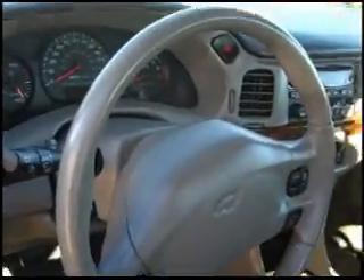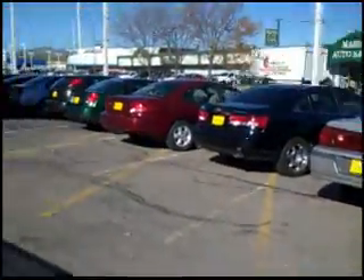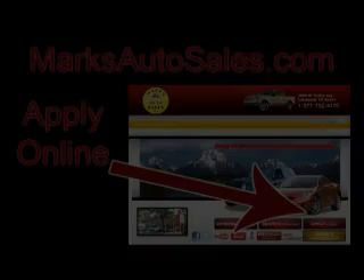We have financing available on this and several other vehicles in our inventory, including several other Impalas. Give us a call and let us know if we can help you at Marks Auto Sales.